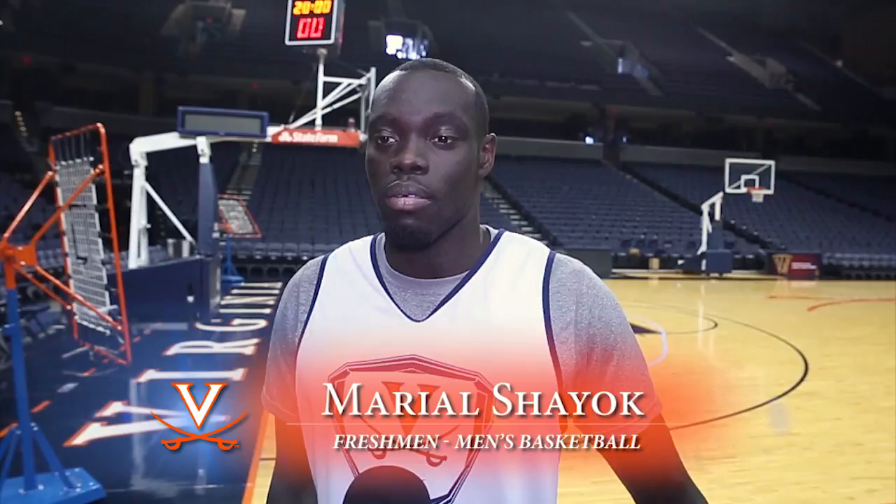New to the Cavalier roster is freshman Marial Shayok. The older guys have made it much easier for me with the transition here to college, with how hard we worked throughout the summer and the fall preparing for the season.